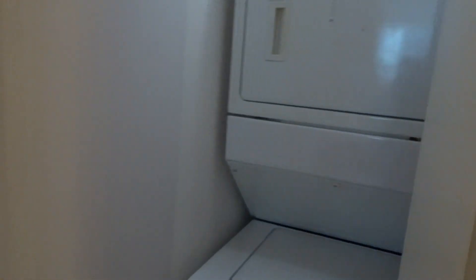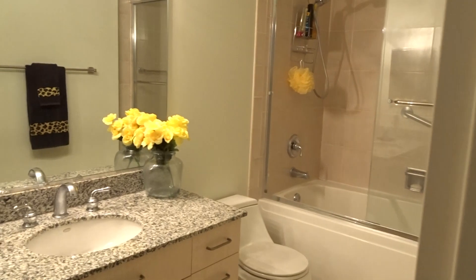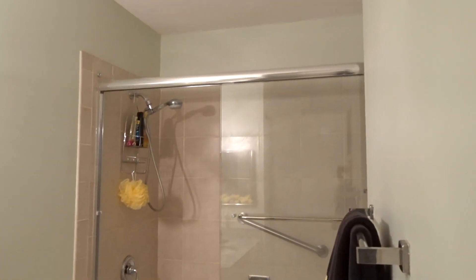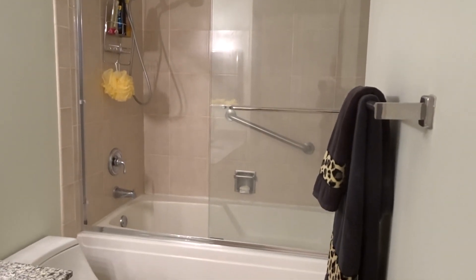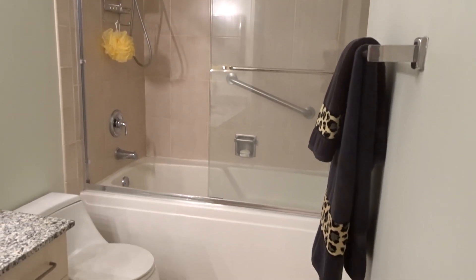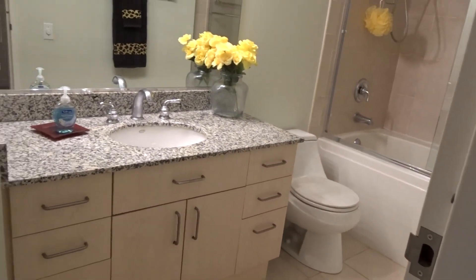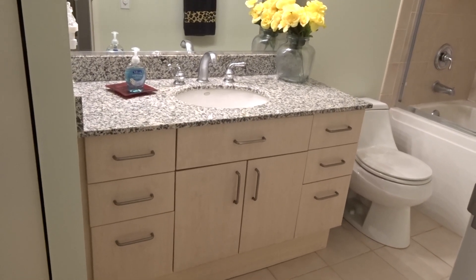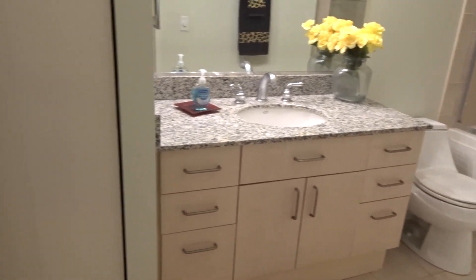We have the washer and dryer stackable right here, which is great to have in the condo, as well as a very large bath. You have glass shower doors, large tub, and tile. The vanity has plenty of drawers, granite counters — really great to have all those drawers in a vanity — and a linen closet right next to the vanity. It's really a great bath, very nice and spacious.